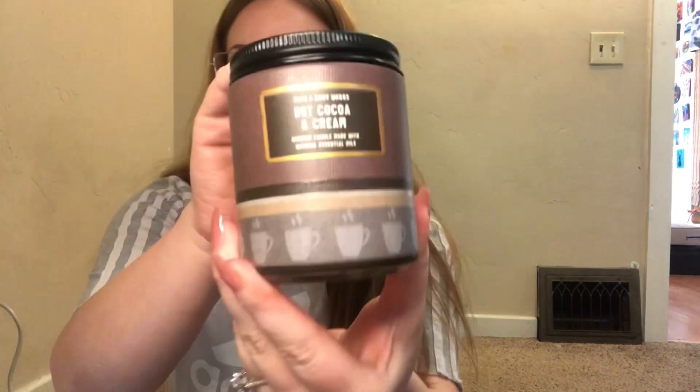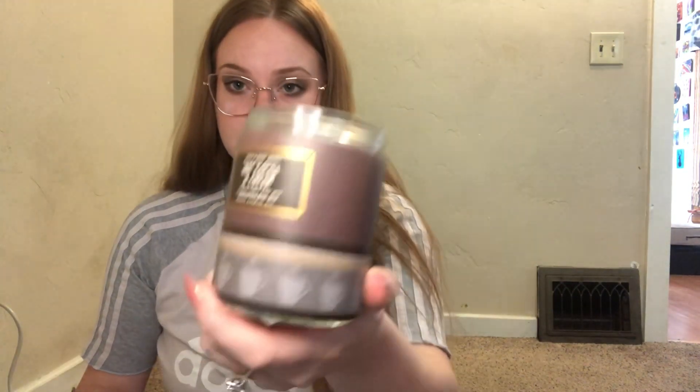The last candle in this pickup order is Hot Cocoa and Cream. It's a decadent milk chocolate, fresh steamed milk, and mini marshmallows. It's super cute — all the cups are on the bottom. It smells good. I don't typically go for a chocolatey candle, but I think that would be really good. You can pair this with something else and it would be a really elevated smell.